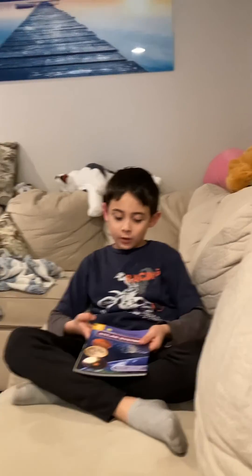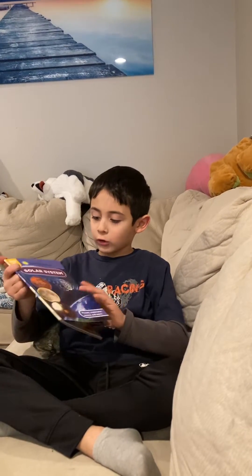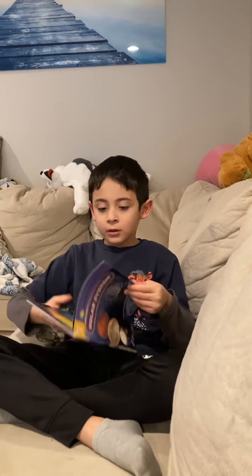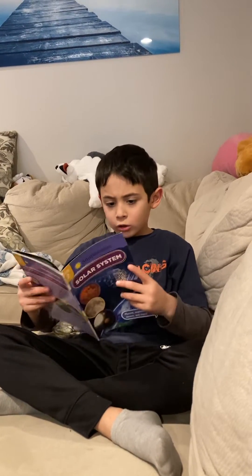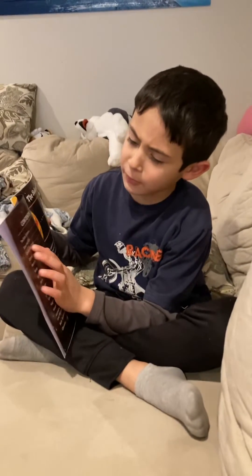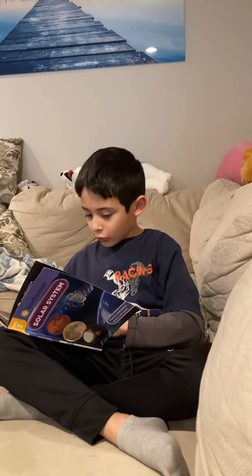Hello, and I will be reading you about the solar system. I'm going to get to gravity in orbit. The solar system.